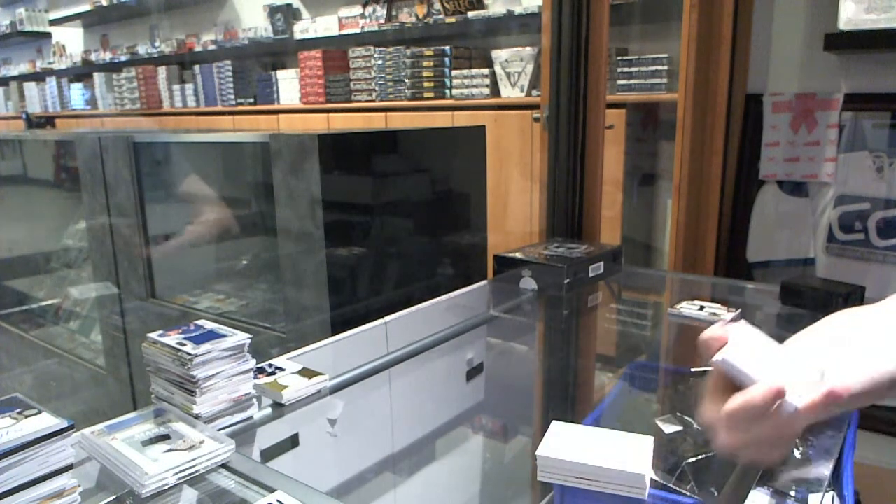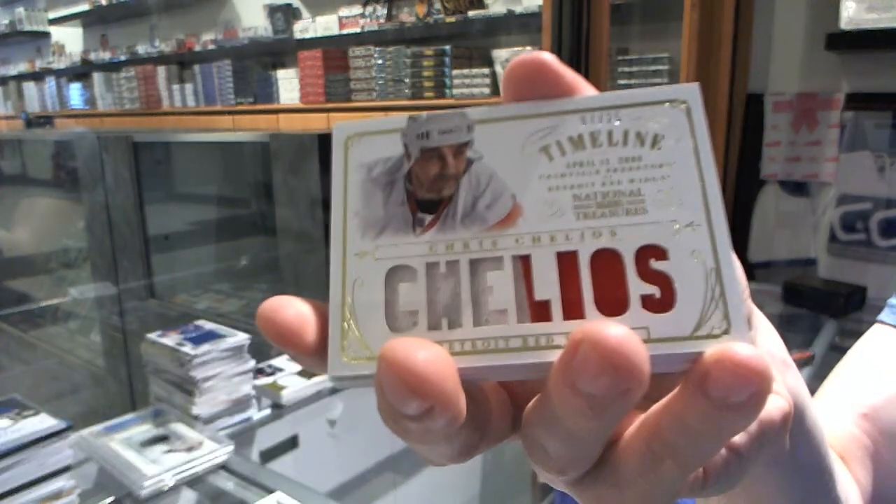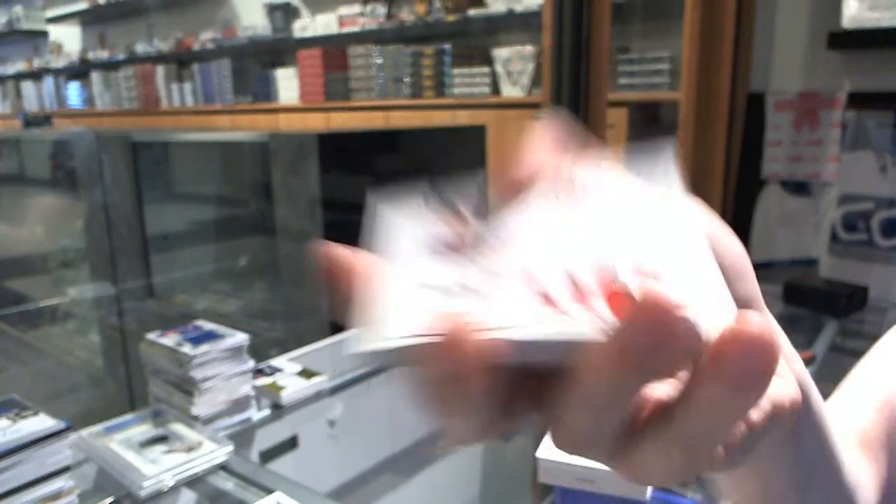We've got a timeline patch numbered 7 of 25 for the Detroit Red Wings, Chris Chelyos.